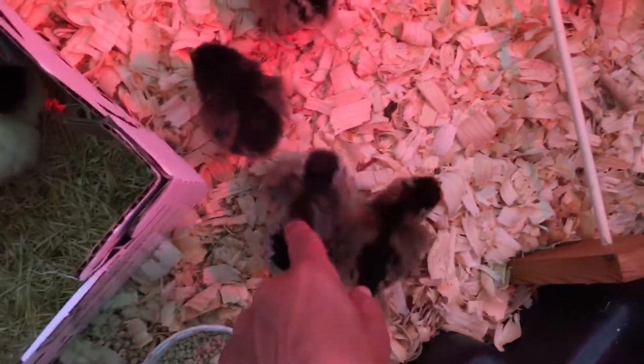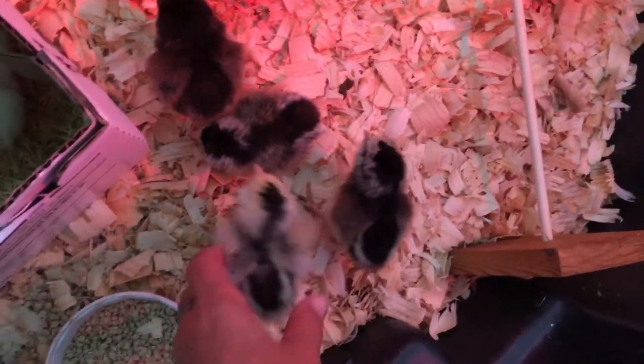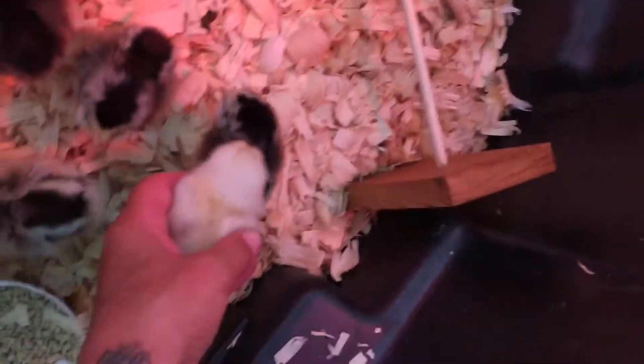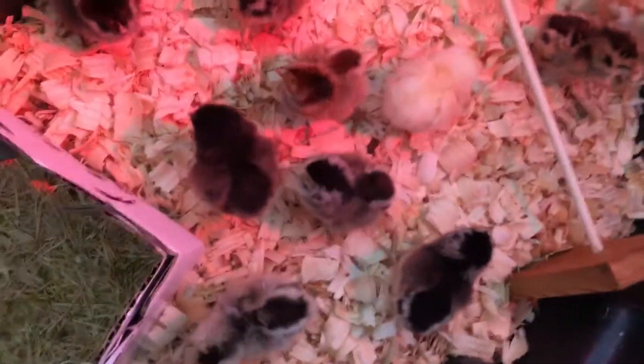So there's one, two, three, four, five, six, seven, eight, nine, ten little baby chicks.